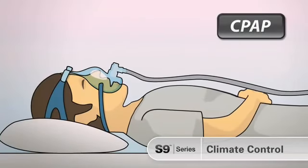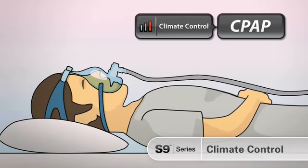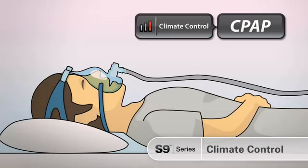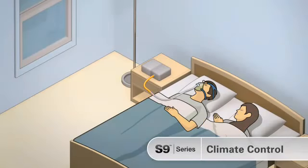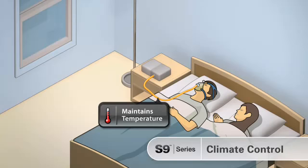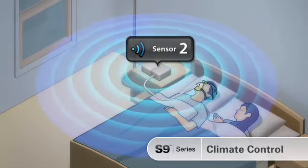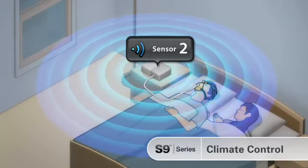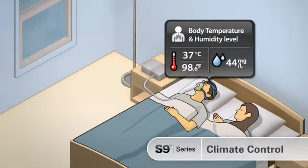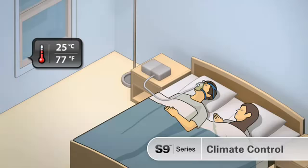The S9 series climate control technology overcomes these problems and provides a new level of patient comfort. The heated climate line tube maintains temperature through the tube and monitors air at the mask. A second sensor in the S9 checks ambient conditions in your sleeping environment. The optimum humidity and temperature are delivered to the patient and maintained as conditions vary through the night.